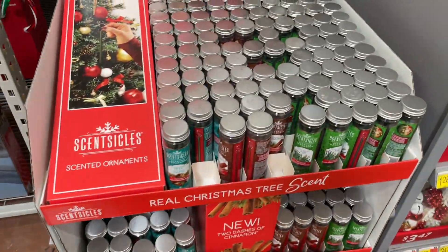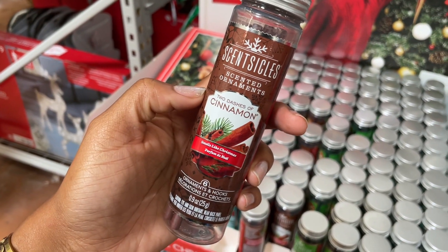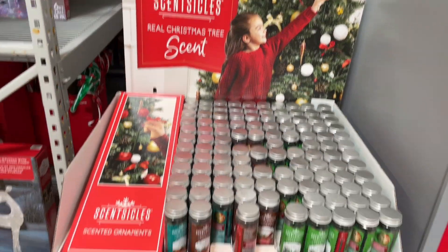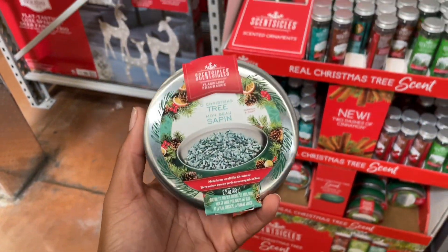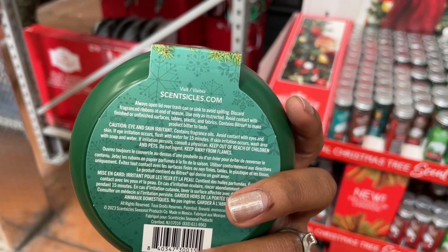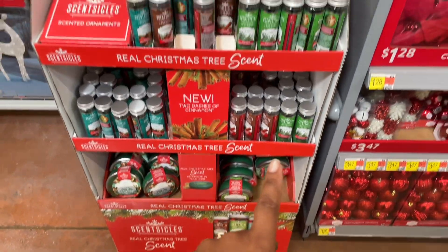Oh, I want to get some of these — they have scent sticks. I've seen them before but just never got them. They have one that says Christmas Tree scent, there's also cinnamon, and one that says White Winter Fur. Essentially what you do is hang them on your tree like an ornament or stick them inside your tree and it makes the tree smell really good — especially for people with faux trees. It'll help your house smell like you have a real tree. This one says 'Flameless Fragrance Christmas Tree — make home smell like Christmas.' I definitely want to get some of the scent sticks this year.